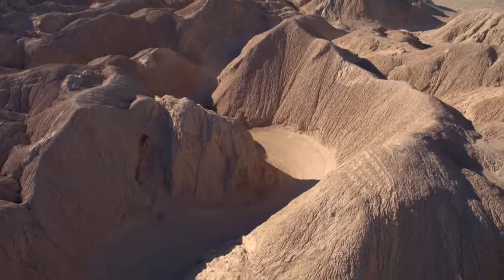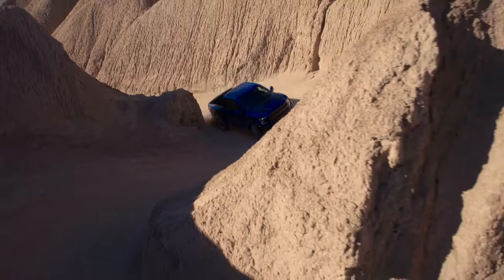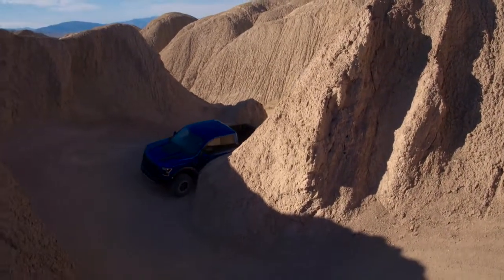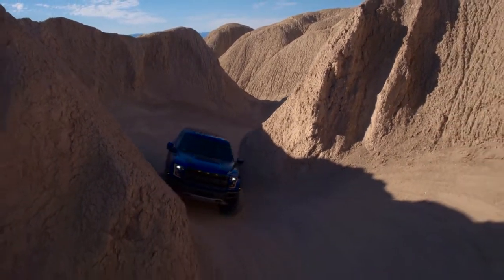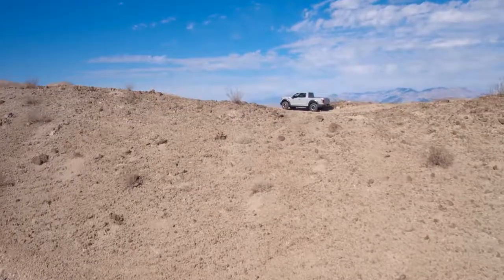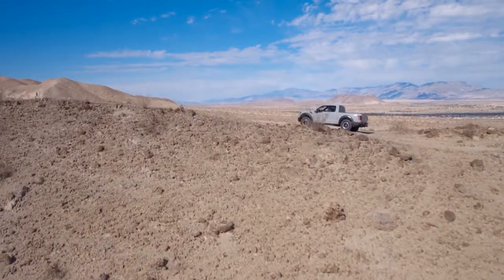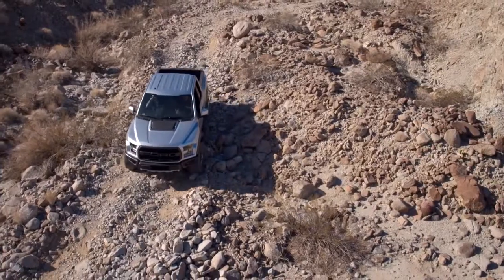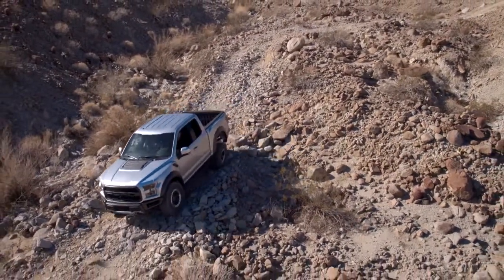From a design standpoint, I would have liked a bit more aggressivity from the side and from the back. The front is just off the hook, but when you're looking at the truck from the side, this particular test vehicle has a Raptor emblem just screaming at you on the side of it. But you don't get that aggressive design that you have in the front — you don't really get it from the sides or the back. That's all a question of taste, but for me, that's something I noticed.